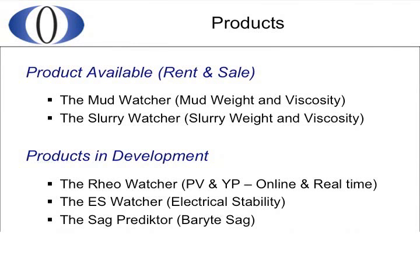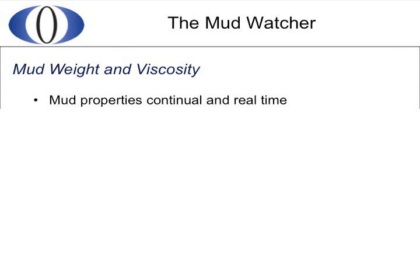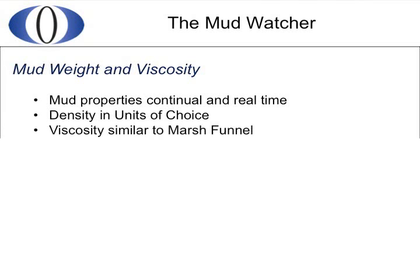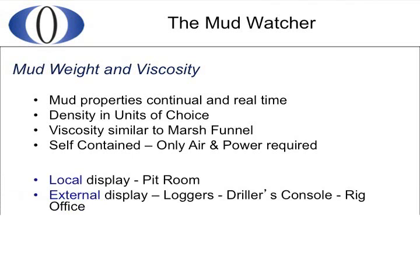Both the reo watcher and ES watcher have the potential to help save precious rig time. We are also developing the flowline sampler, which allows a mud sample to be taken from the cuttings-laden flowline immediately as it returns from downhole — not downstream from the shale shaker. The mud watcher is our core product and measures mud weight and viscosity continually and in real time. The units of the mud weight are optional and can be chosen by you, while the viscosity reading is similar to the marsh funnel. The mud watcher is completely self-contained and only requires standard rig air and power to operate. As the output is electronic, the measured values can be seen locally in the pit room or on displays in other locations on the rig, and can even be monitored at distant control centres via the internet.